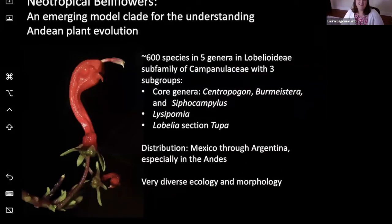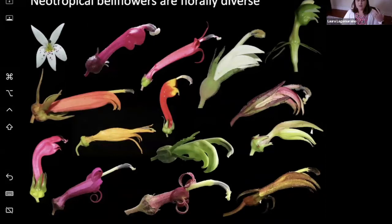The neotropical bellflowers are what I consider an emerging model clade to understand Andean plant evolution. They comprise about 600 species total across three different subgroups. The core genera I'll spend most of my time on are Centropogon, Burmeistera, and Syphocampylus. Collectively, these genera are sister to a group of high-elevation endemic taxa in the genus Lysipomia, and together those two are sister to four species of Lobelia in Chile — the Tupas. It's a truly neotropical group going from Mexico down through Argentina, but species richness is by far highest in the cloud forests of the Andes. Across its about 600 species, this group is very diverse in its ecology and morphology.